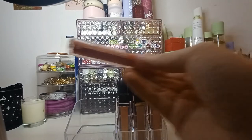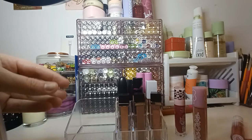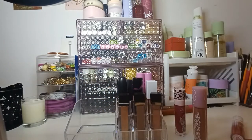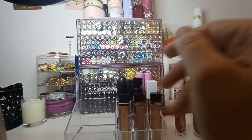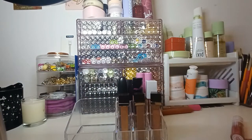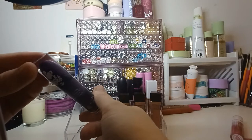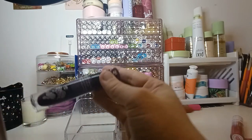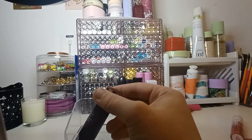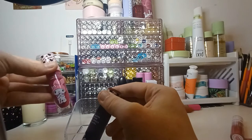I have a Lime Crime Plushie in the shade Sorbet. And this one is in Tick's Delight. I've got a Karomi one in Maladie. This one is in the shade Goth Girl, and the pink one was in the shade Sweetie Pie.